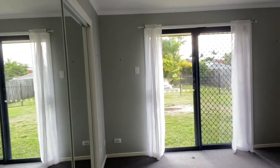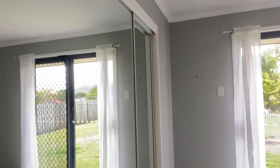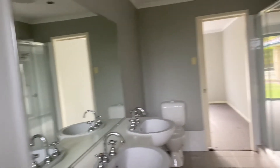Master bedroom opens onto the backyard. Coral Homes always do these great big wardrobes, so we've got a nice big wardrobe. Moving through to the ensuite — it's got a corner spa bath. I'm not going to tell you that's working, but it's there nonetheless. His and her sinks.